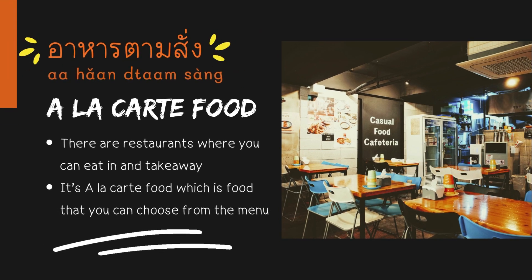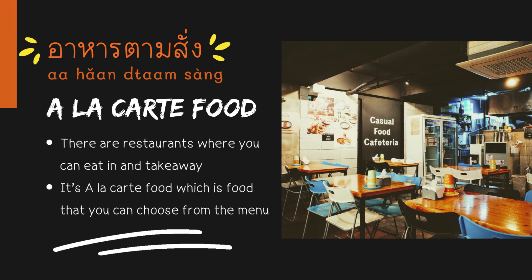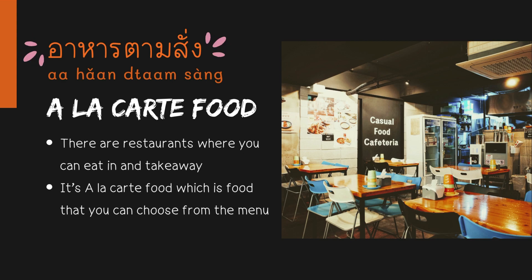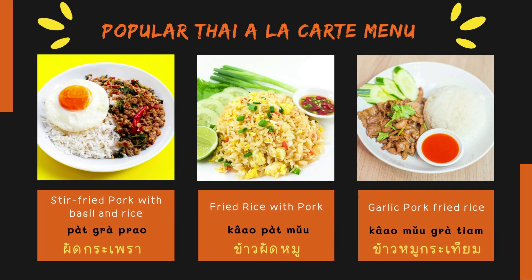A la carte food — in Thai, say อาหารตามสั่ง. There are restaurants where you can eat in and take away. It's a la carte food, which is food that you can choose from the menu. Let's see popular Thai a la carte menu.